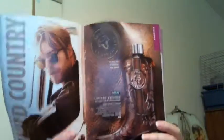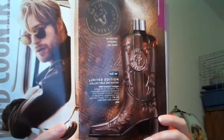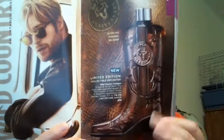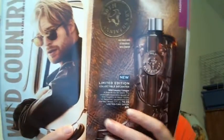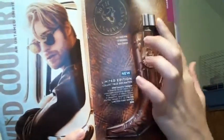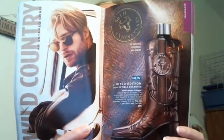My second pick is going to be the Wild Country Decanter for men — the Wild Country Cologne in a Collectible Cowboy Boot Decanter for $20. It is a limited time offer, so if you know somebody that would like this or you'd like to give this as a gift in honor of the 50th anniversary of Wild Country, you want to go ahead and get that.